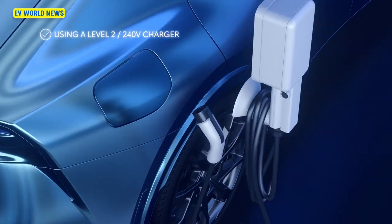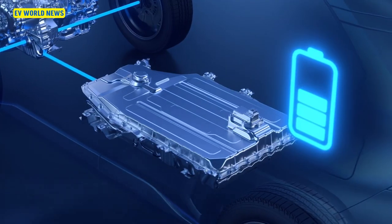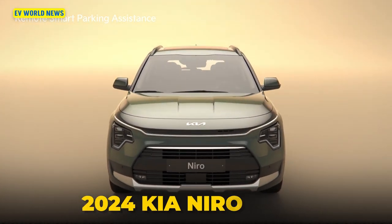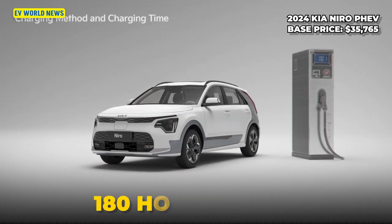Interestingly, an article that came up — I think it was yesterday — found that plug-in hybrids, if they're in EV-only mode, are actually slower than if they're using the combined gasoline engine. We've also got the Kia Niro plug-in hybrid at about $35,000 with about 180 horsepower, though the article doesn't give many other stats.